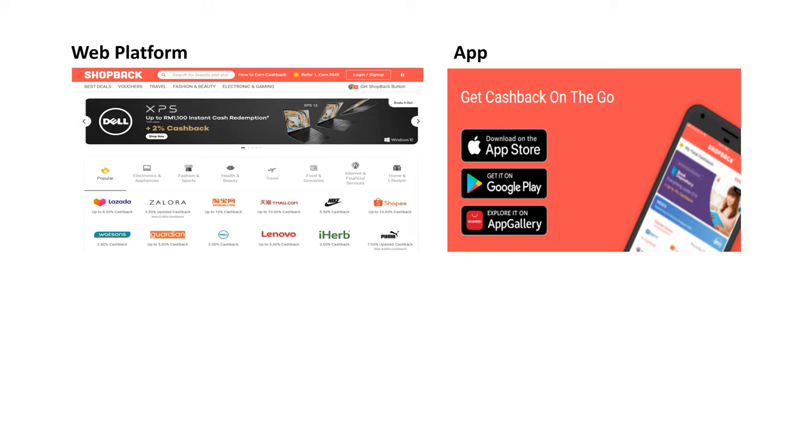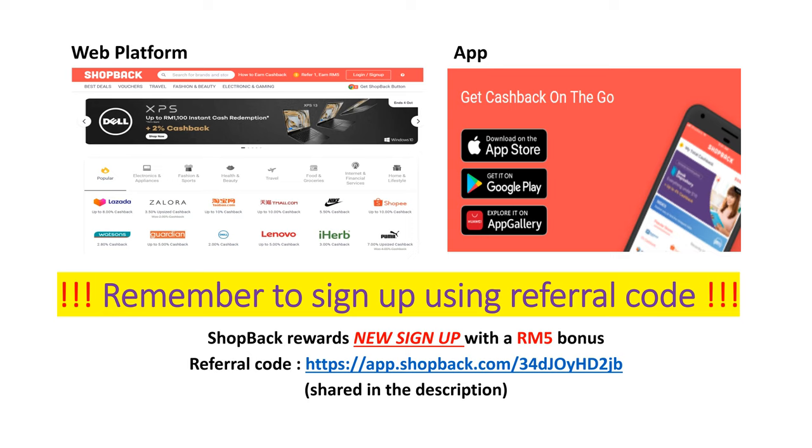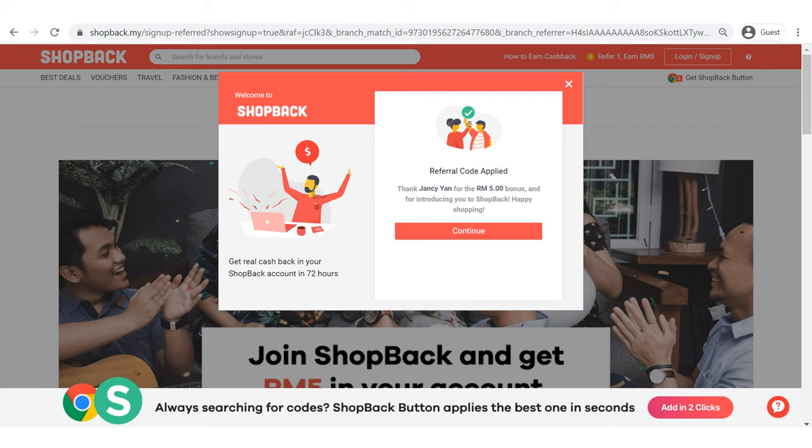I'm going to teach you how to sign up for an account. But before proceeding, remember to sign up using a referral code because ShopBack will reward all new sign-ups with a RM5 bonus. So just click on my referral code that I have shared in the description. Once you click on my referral code, you will see a screen showing referral code applied and RM5 bonus given to you.